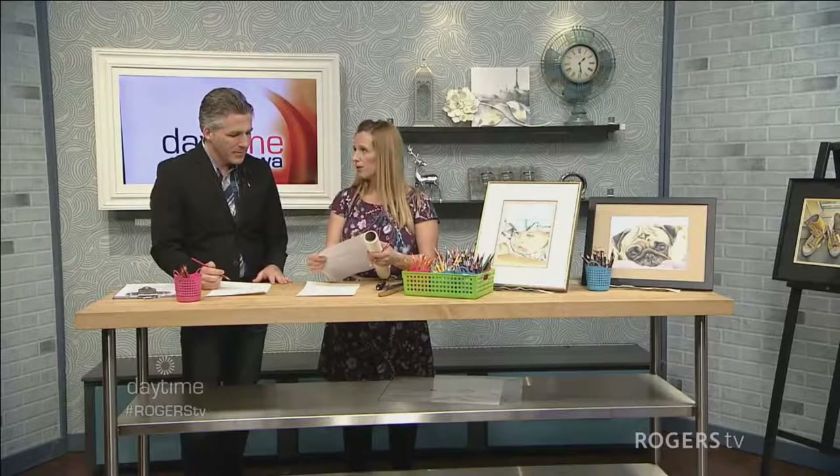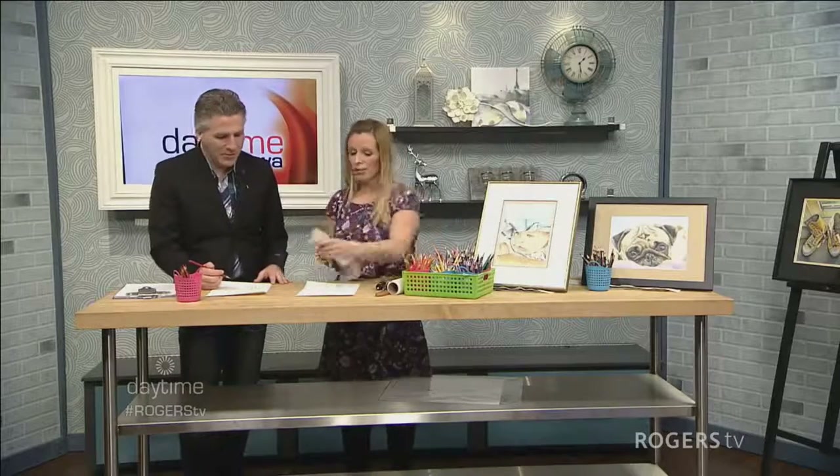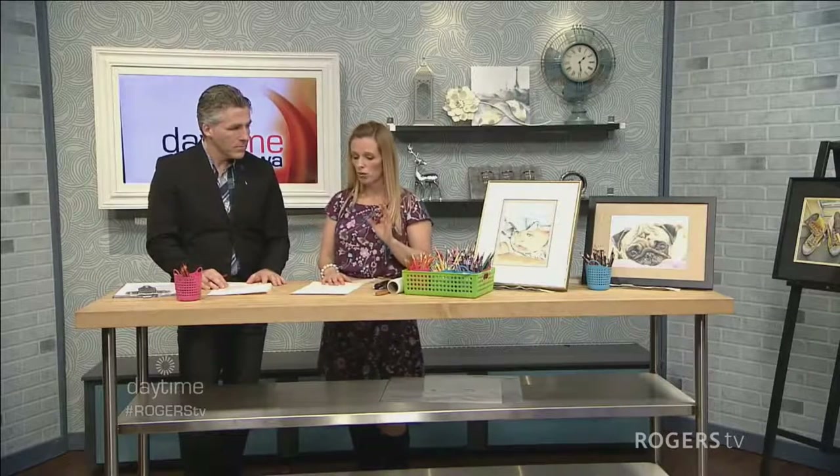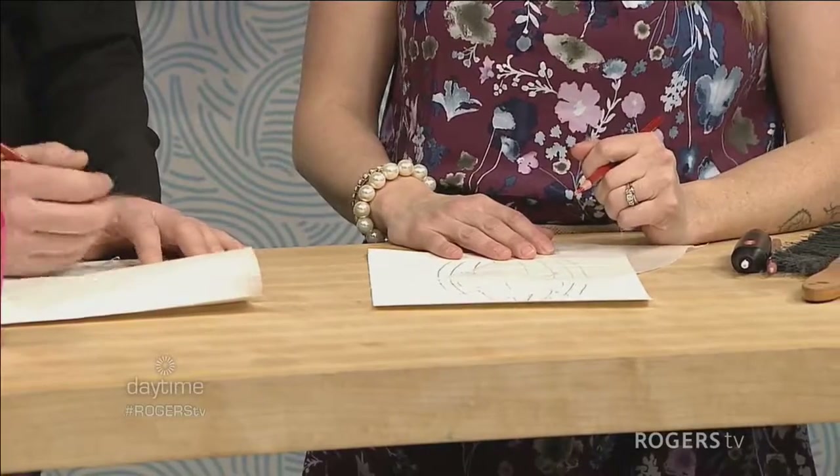I normally use a piece of tracing paper. When I draw, my hand never touches the paper, ever. The reason why it never touches the paper is because I don't want to get the oils from my hand to deposit or smudge any of the work. So a piece of paper stays between my hand and the drawing at all times.